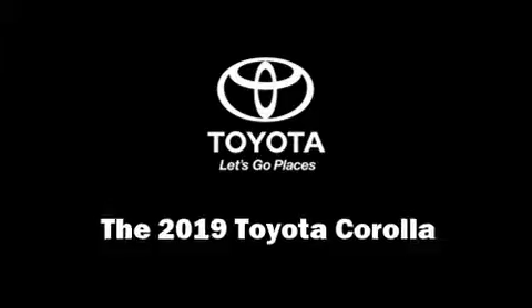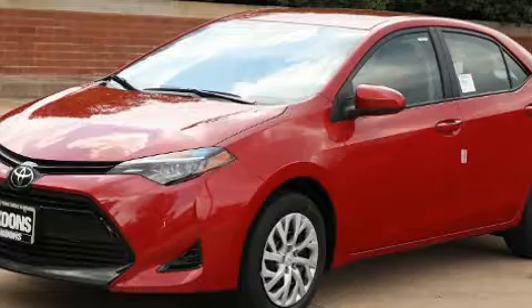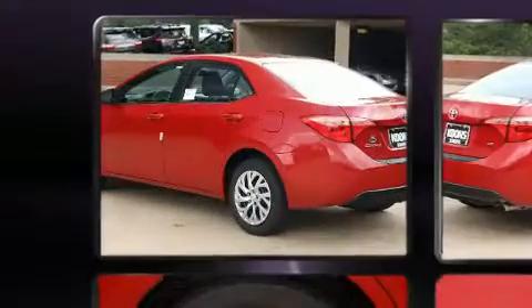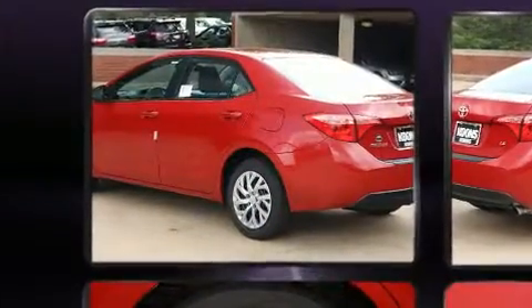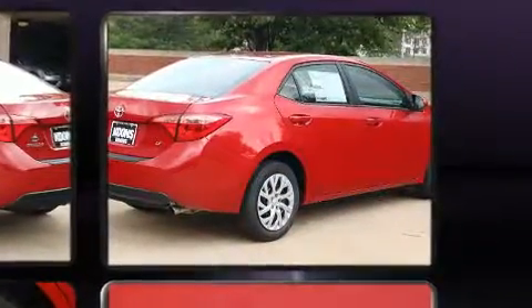Get excited about the 2019 Toyota Corolla. This four-door, five-passenger sedan leads among competitors in its segment. It features a front-wheel drive platform, an automatic transmission, and a 1.8-liter four-cylinder engine.